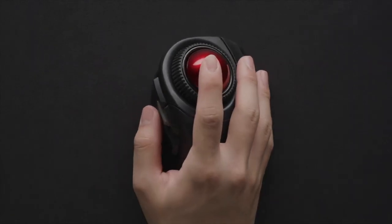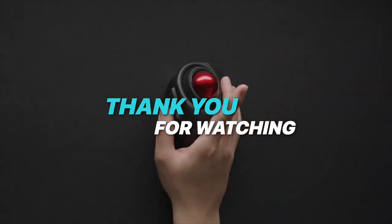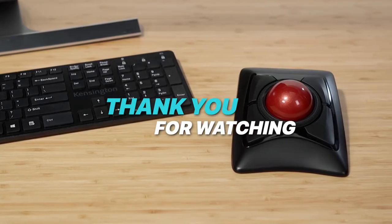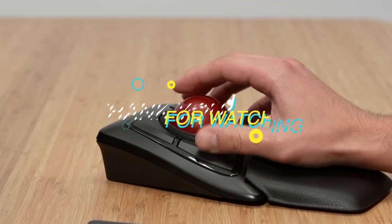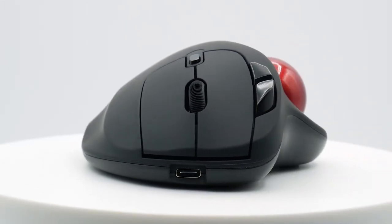That concludes our roundup of the best trackball mice for 2023. We hope you found this guide helpful in your search for the perfect trackball mouse. Remember to check the links in the description to find these products on Amazon. If you enjoyed this video, don't forget to like and subscribe to our channel for more tech reviews and recommendations. Thank you for watching, and we'll see you in the next video.